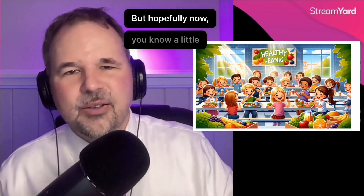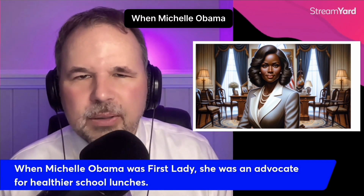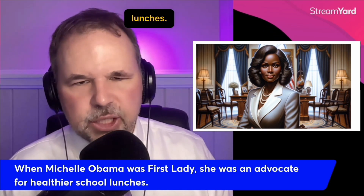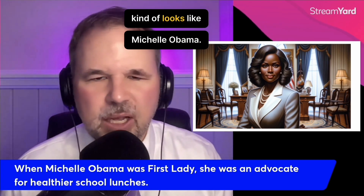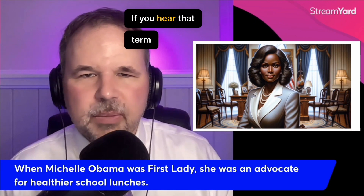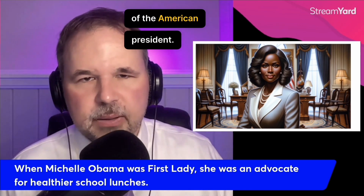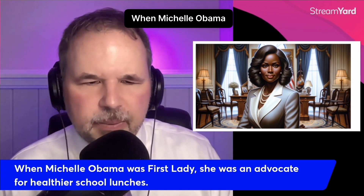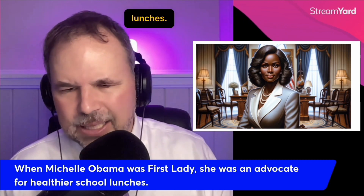Hopefully now you know a little bit about advocate or advocate. When Michelle Obama was First Lady, she was an advocate for healthier school lunches. If you look at that picture, it kind of looks like Michelle Obama. If you hear the term 'First Lady,' that means the wife of the American president. I'll read that one more time: when Michelle Obama was First Lady, she was an advocate for healthier school lunches.